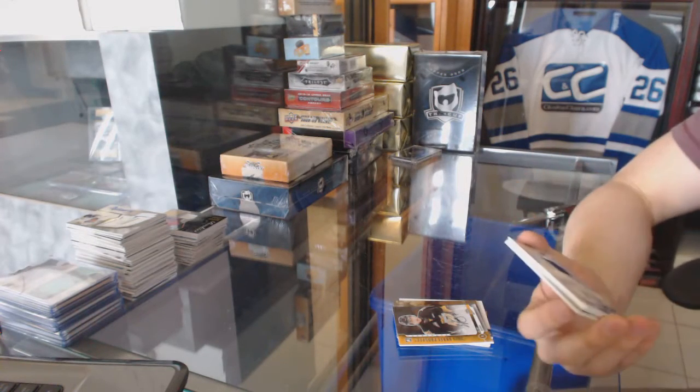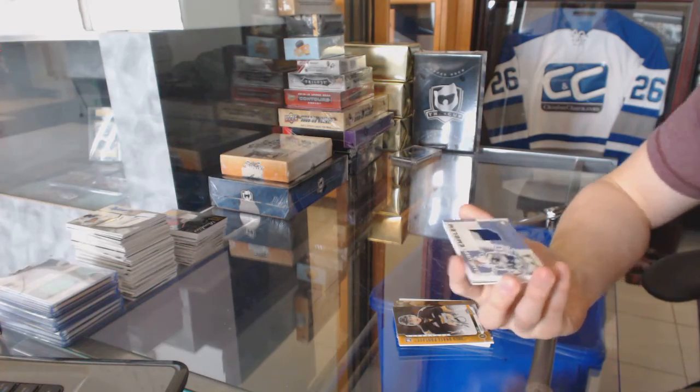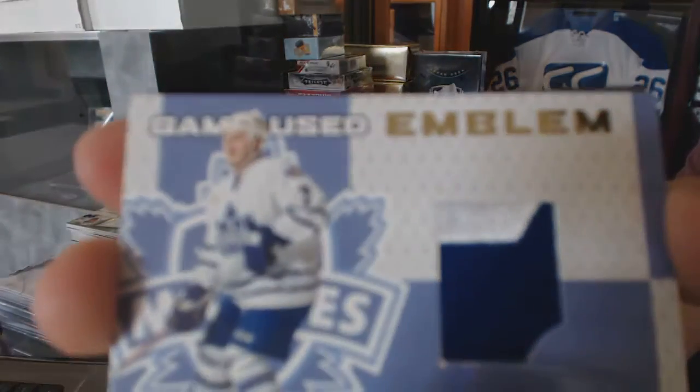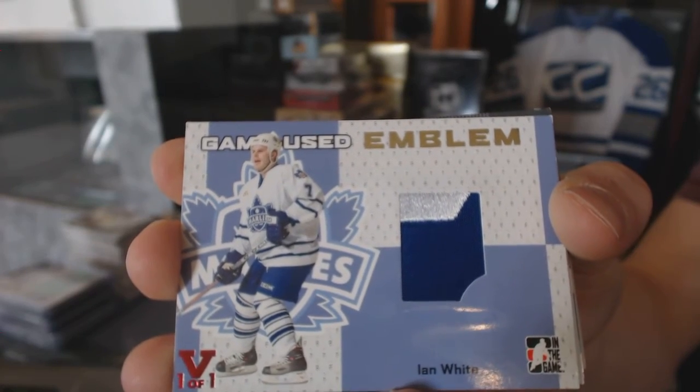We've got a 12/13 Draft Prospects autograph for the Calgary Flames, Eric Roy. We've got an In The Game Heroes and Prospects game-used emblem gold-red, one of one for the Toronto Maple Leafs, Ian White.